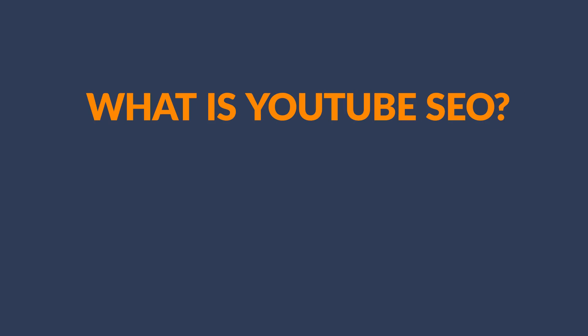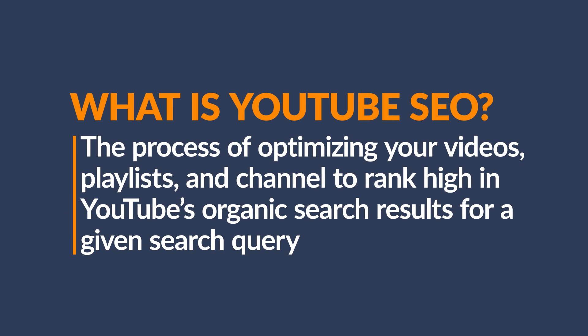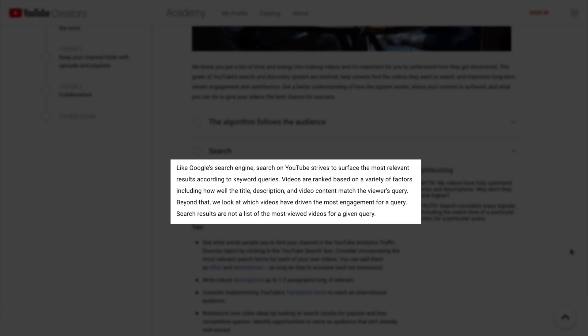First, what is YouTube SEO? It's the process of optimizing your videos, playlists, and channel to rank high in YouTube's organic search results for a given search query. YouTube explains their discovery and search ranking algorithm in two sentences: videos are ranked based on a variety of factors including how well the title, description, and video content match the viewer's query.